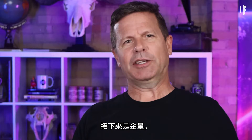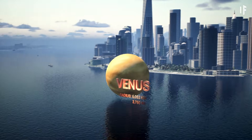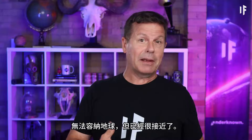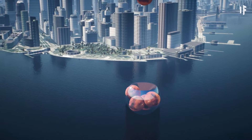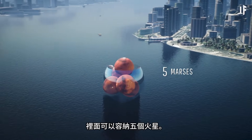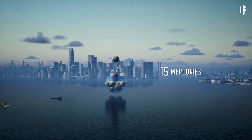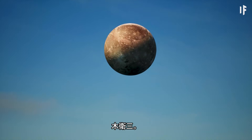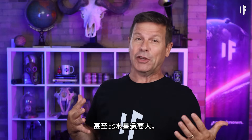Next up, Venus. It's still not big enough to fit Earth, but it's close — so close. Venus is almost as big as Earth. It can hold 15 Mercurys — not bad. Venus can even hold the largest moon in the Solar System, Ganymede. Ganymede is the moon of Jupiter, and it's even bigger than Mercury.